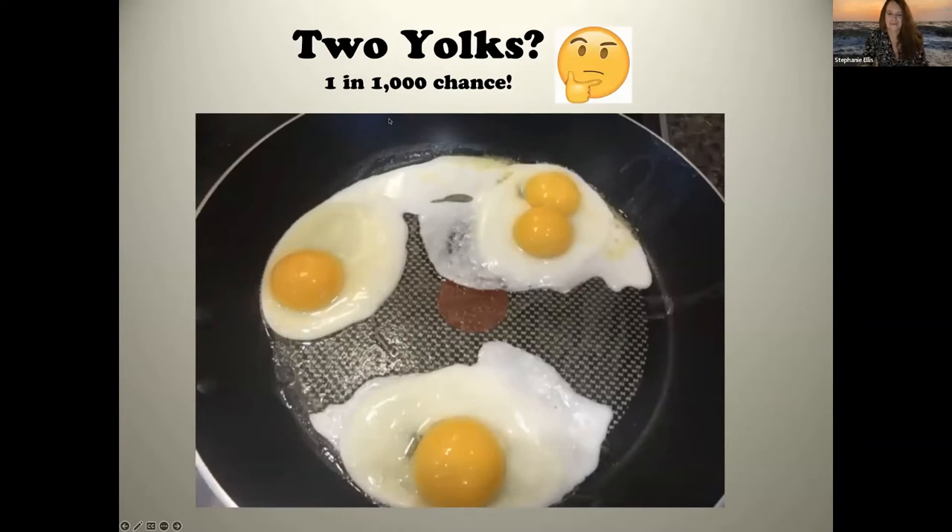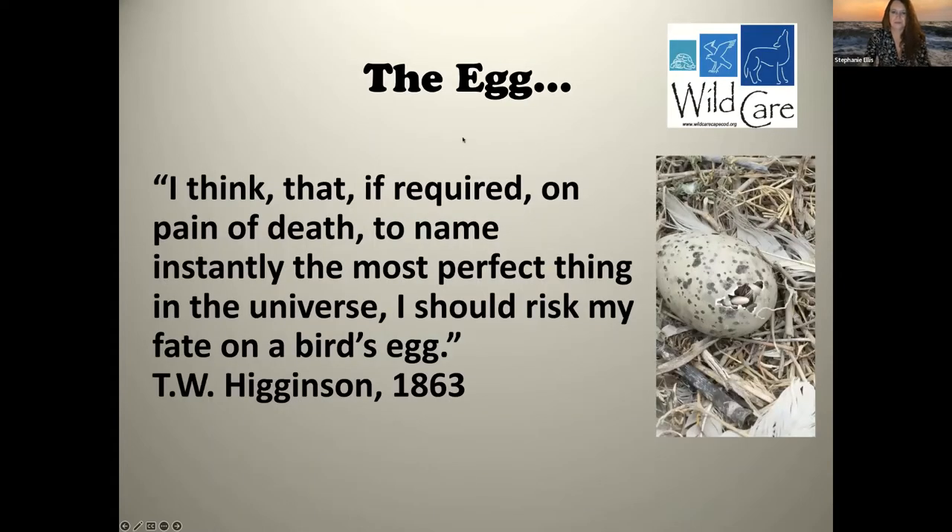Have you ever cracked open a breakfast egg and found two yolks? There's a one-in-one-thousand chance of that. It's just a glitch in ovulation — sometimes, especially in young or older birds near the end of their egg-laying stage, two ovum pop out. Unfortunately in the wild, typically both of these eggs do not survive.